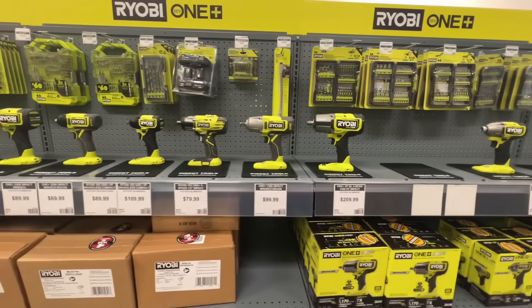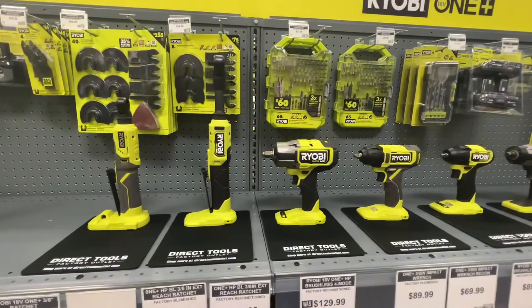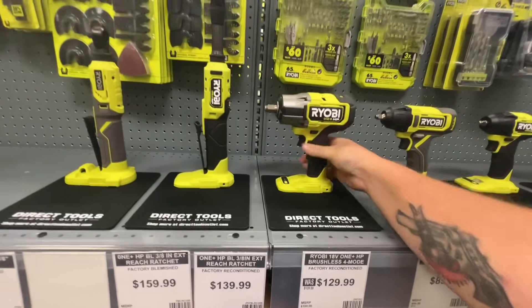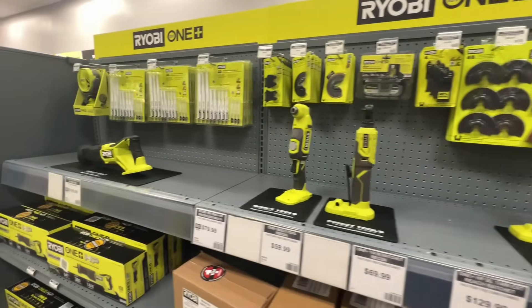But it's mainly the house of Ryobi. RIDGID comes in second, a little bit of Hart. You'll be hard-pressed to find anything from Milwaukee — there were a few items. Some stores I've been in have a great selection, but if you are in the green or the orange ones, this is a place to go because you're going to see more stuff out of the box, hands-on.